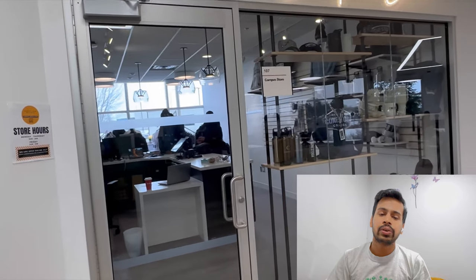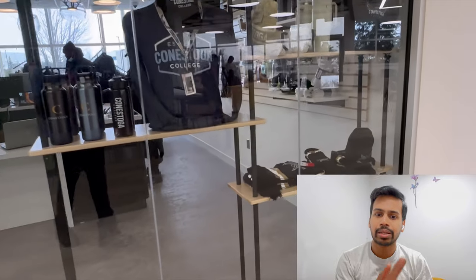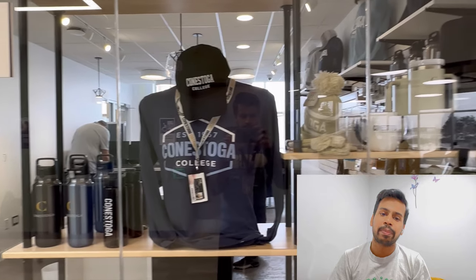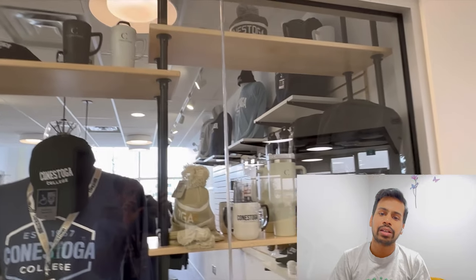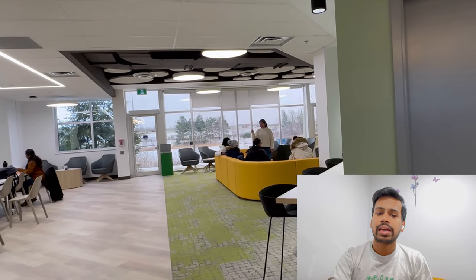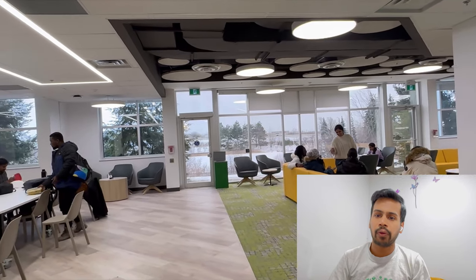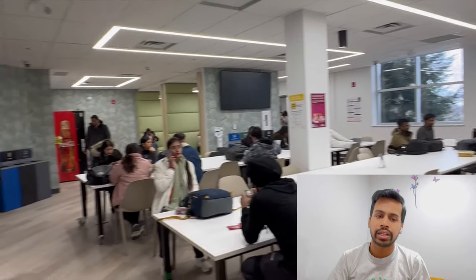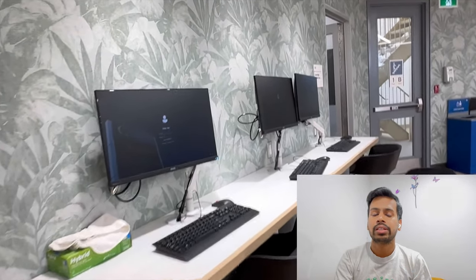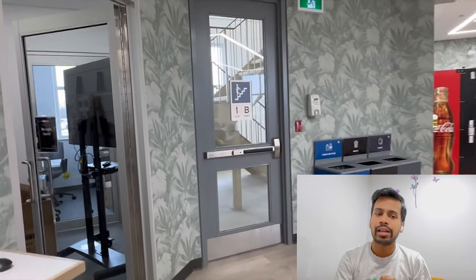After that, there is the cafeteria. You can see the back view of the campus store. These are some goodies like water bottles, caps, t-shirts, mugs — everything you can buy from that store. This is the cafeteria of Milton campus, spread over the ground floor. Most of the ground floor is occupied by this cafeteria. In the cafeteria, as you can see, there are some PCs and laptops on which students can do their work while enjoying their food.